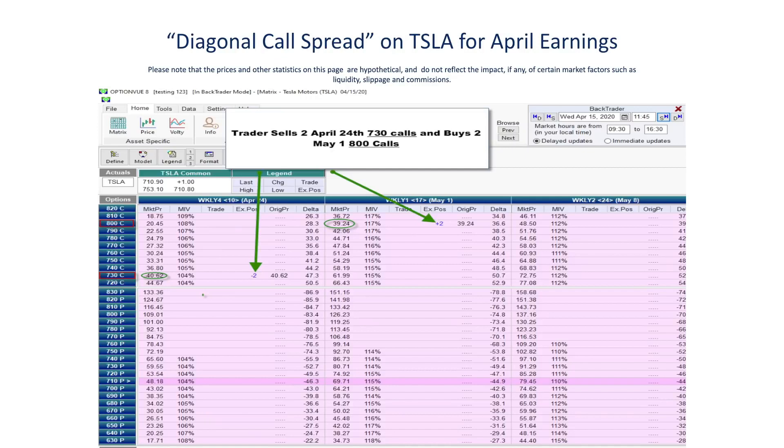Options on April 24th will expire before earnings, while the May 1st chain will be alive and exposed to the price movement of the earnings released on April 29th when Tesla reports. So if we went ahead and sold two of the April 24th 730 calls and bought two of the 800 May 1st calls, that trade is known as a diagonal call spread to options income traders.